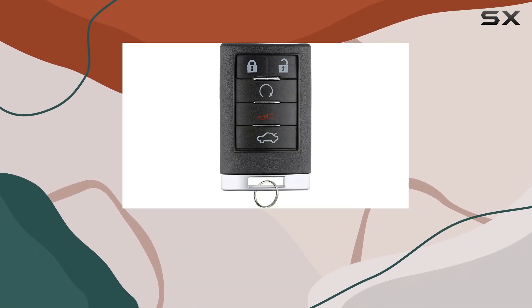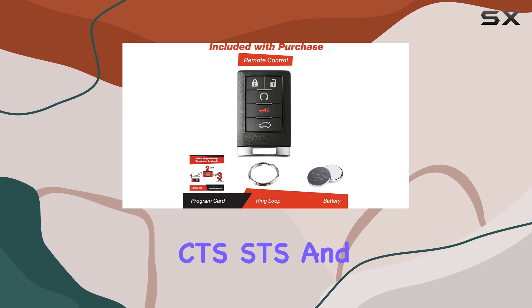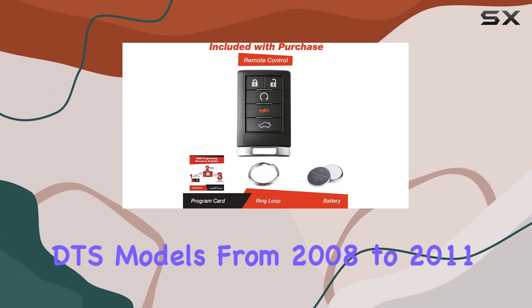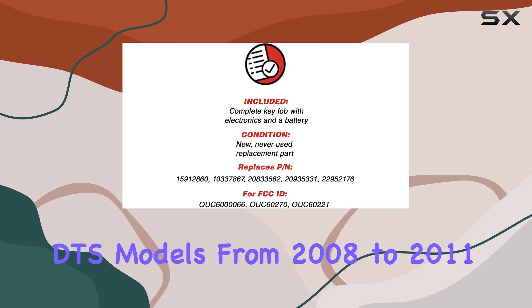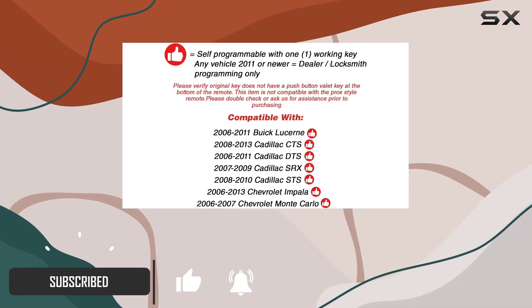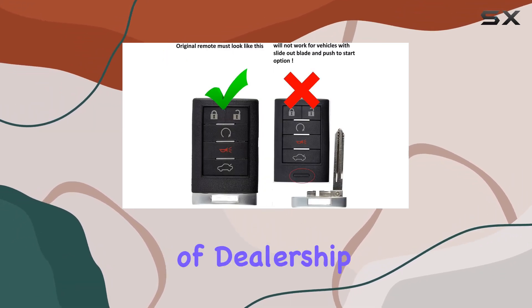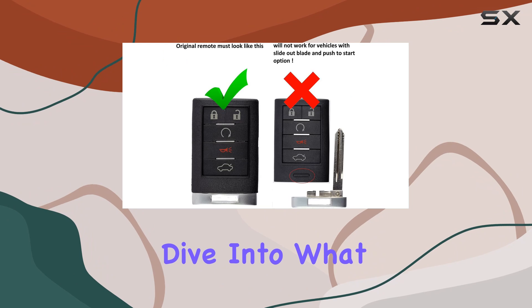Today we're looking at the Keyless Option keyless entry remote smart key fob, specifically designed for the Cadillac CTS, STS, and DTS models from 2008 to 2011. This product aims to be a perfect solution for those who need a replacement or an additional key fob without the high cost of dealership prices.